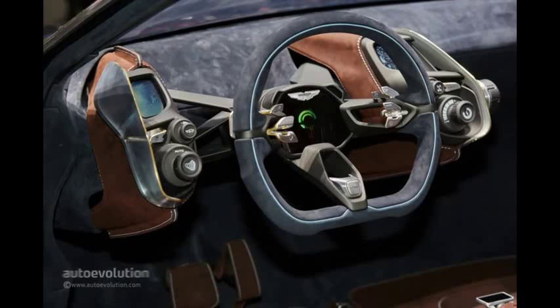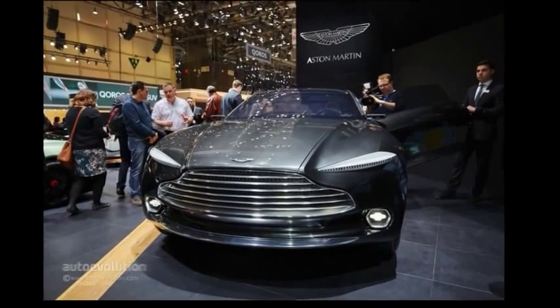Aston Martin decided to bring out its DBX concept in Switzerland too, and we have to admit that they made the right move. Their reinterpretation of the luxury GT segment is just what the market needed right now, in a moment when niches are hard to distinguish.